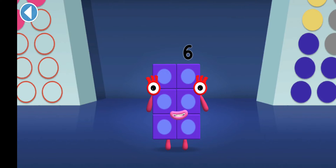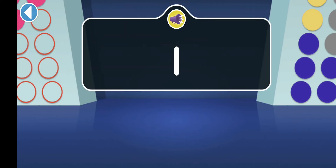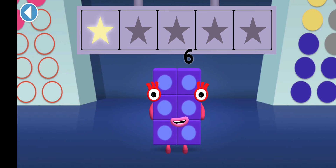Tap on the right answer. Which number block is made of one block? Well done. You've won a super shiny star.